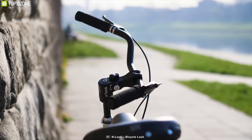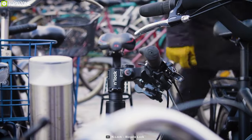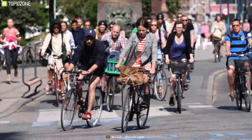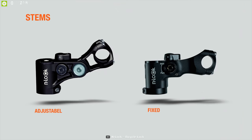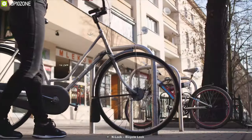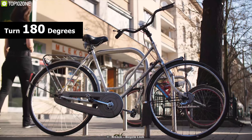N-Lockt is a multi-purpose bicycle lock for locking, parking, transportation and storage purposes — perfect for camping, bicycle, mountain biking and gadget enthusiasts. This device replaces the stem on your bike to become part of the frame. It remains inactive when you are riding, but when you park, you can turn the handlebars 180 degrees without turning the wheels.